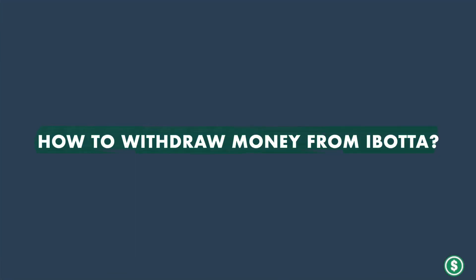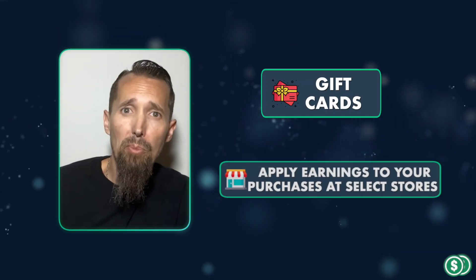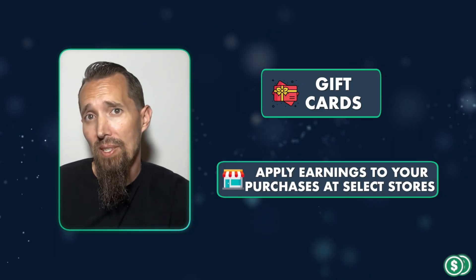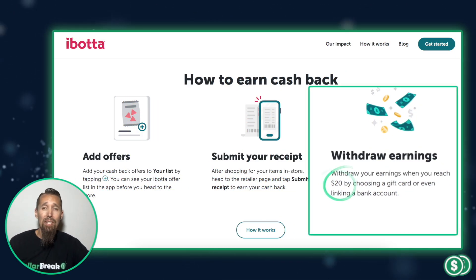Remember, your earnings will depend on your shopping habits and the current offers available. Ibotta offers several ways to use your earnings. You can choose PayPal or direct deposit to your bank account, gift cards, or apply your earnings to your purchases at select stores. The minimum withdrawal amount for PayPal, direct deposit, or gift cards is $20. However, I found a great way to use my earnings before reaching this threshold. At Walmart, I was able to apply my total earnings of $6.08 directly to my purchase at the register. This method has no minimum amount and saves you from having to scan each item with the app after you get home.